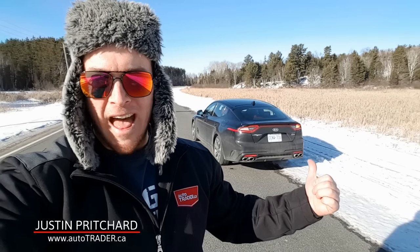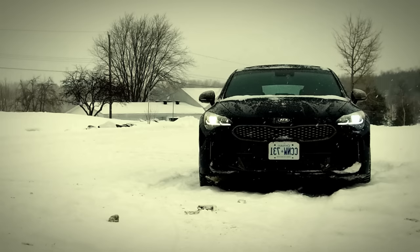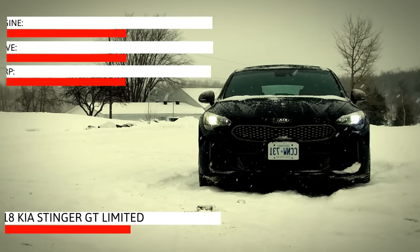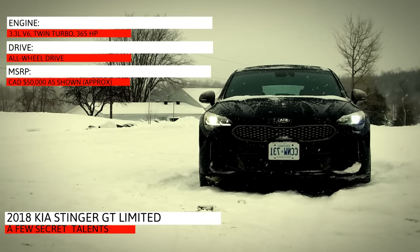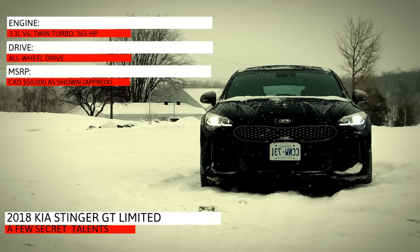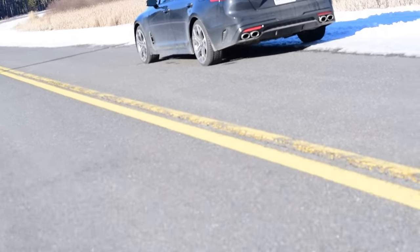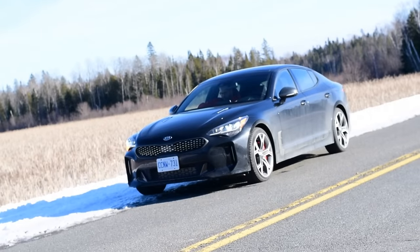Hi there, I'm Justin Pritchard, and that is of course the all-new Kia Stinger. Here's what you need to know: $50,000 Canadian dollars as tested, fully loaded in GT Limited trim, with 365 twin-turbocharged horsepower. I think I've discovered a few sort of obscure secret talents about this car, which I'll get into in a moment.